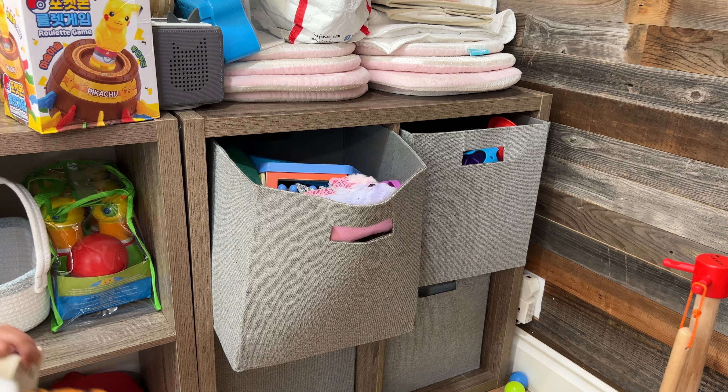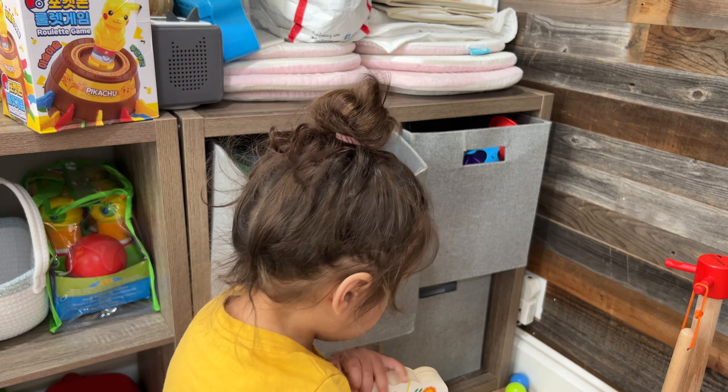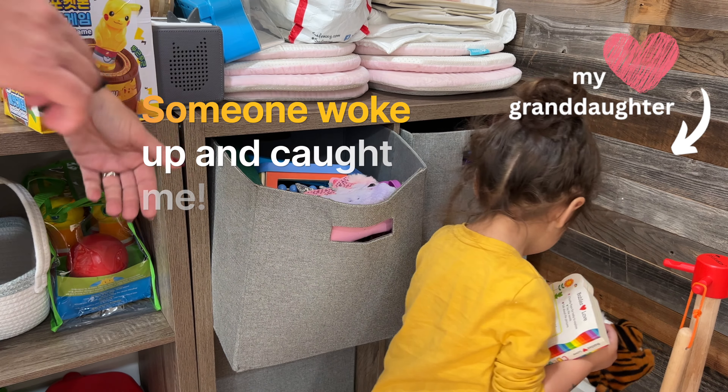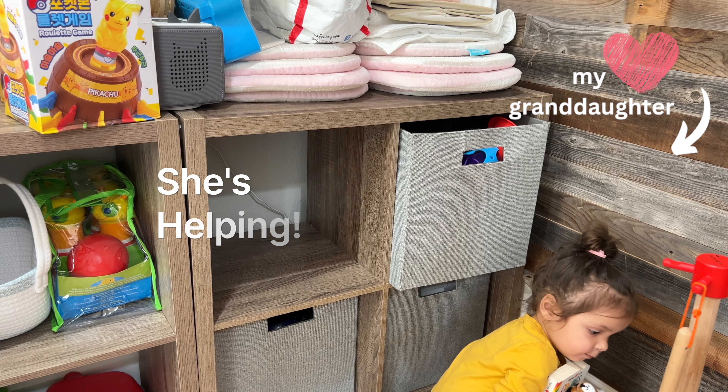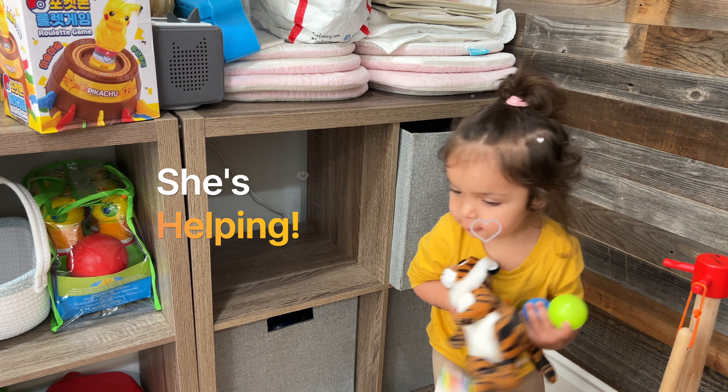I got caught — this little cutie found me going through her toys and instead of getting upset she just started helping. Just love this little girl.